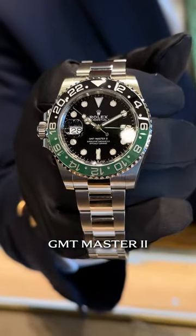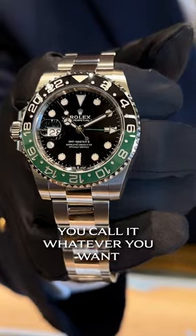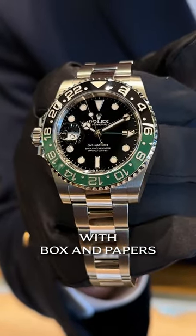We have the newest of the new: the left-handed GMT Master 2. I call it the Riddle — you can call it whatever you want — and you can call it yours for $18,900 with box and papers.